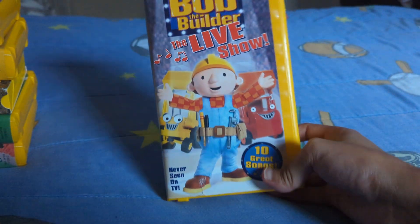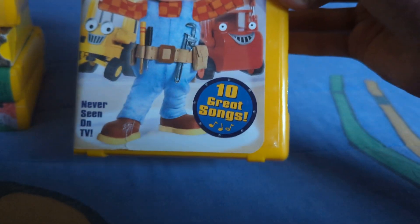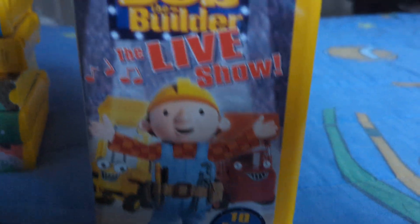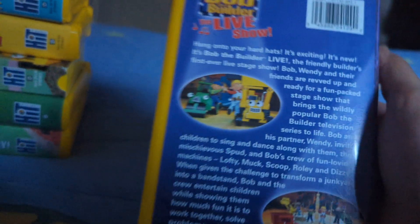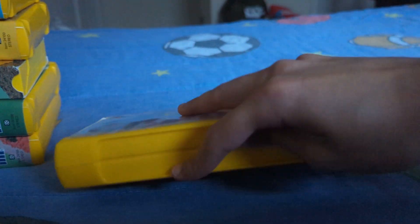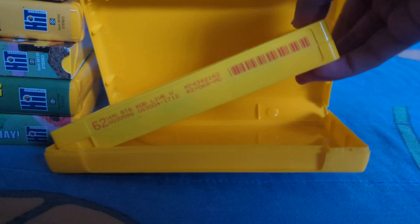First up, we got Bob the Builder: The Live Show, and I think this movie on VHS is pretty good. Never seen on TV, 10 great songs. Here's the front, which has Bob, Scoop, and Muck, the spine with the entertainment logo, the old production weight, the back, and the tape.